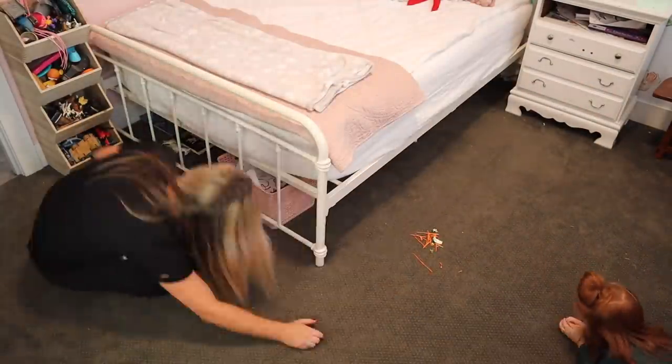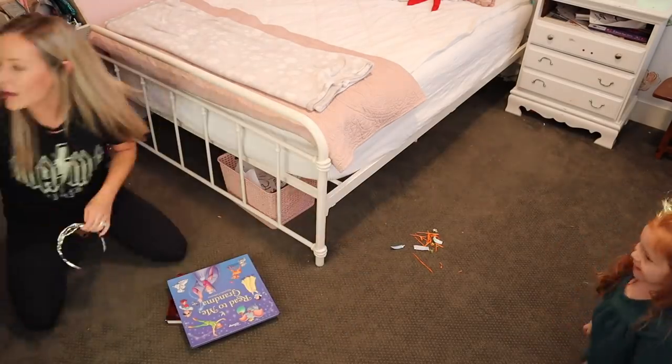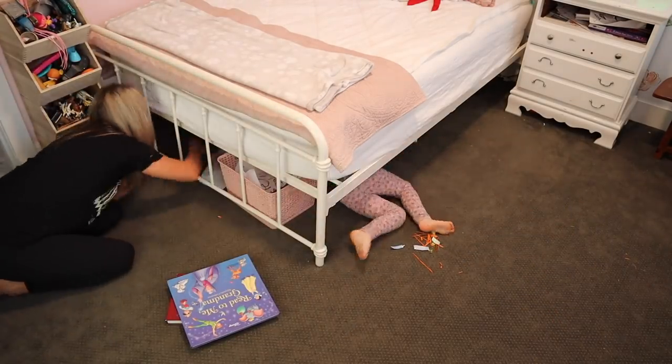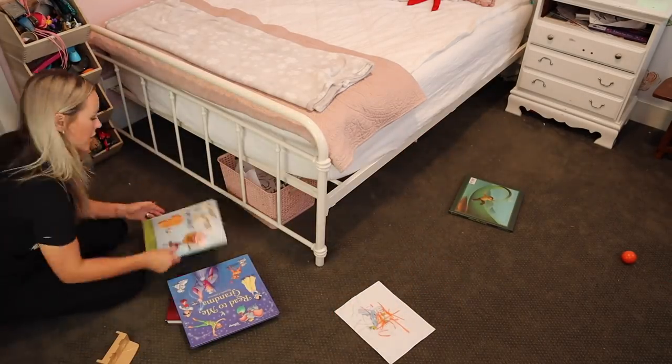So I had her crawl under the bed and hand everything out to me so I could sort it out — trash, books, and toys — and then we could get everything put back where it needed to go. She's under there handing everything out to me.